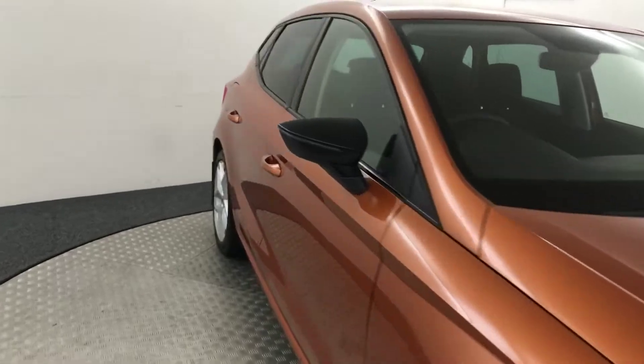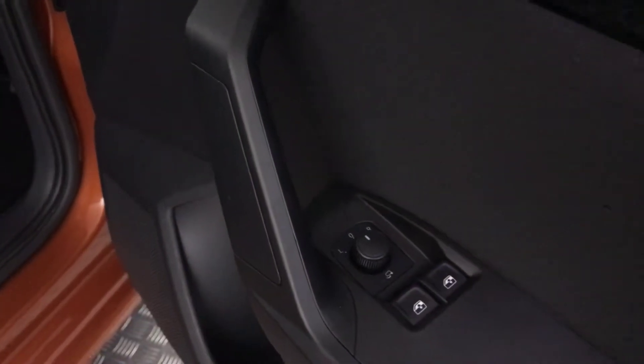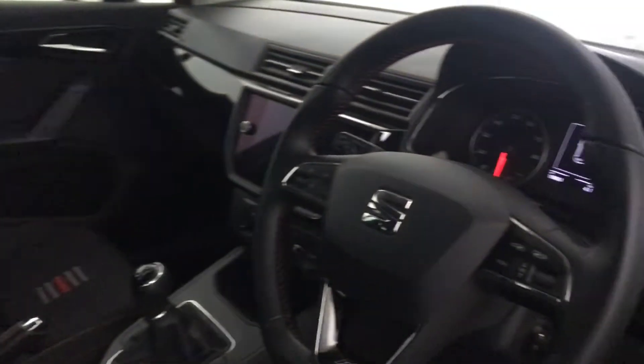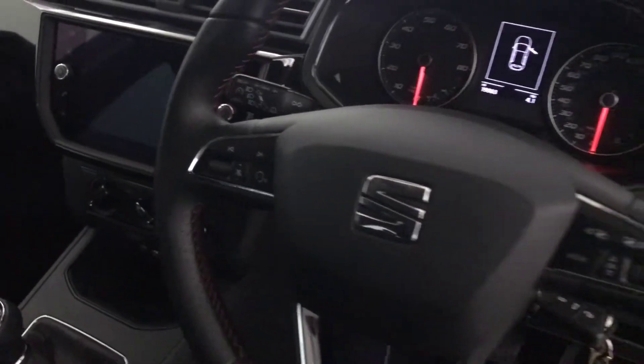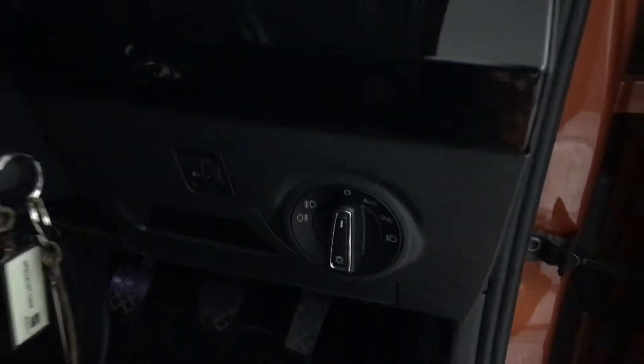So if you just have a quick look inside. You've got electrically adjustable and folding mirrors. You've got this full cloth interior with little pattern centres on there and they're all in great condition. There's a nice flat bottom multifunctional steering wheel with volume and voice control, and menu buttons on the other side. You've got automatic headlights.